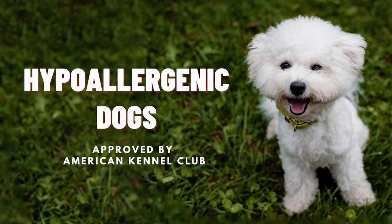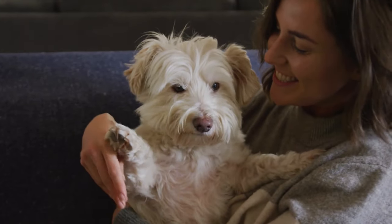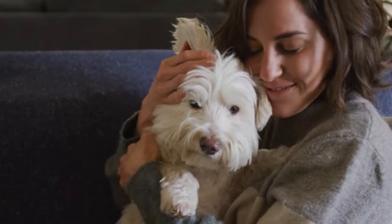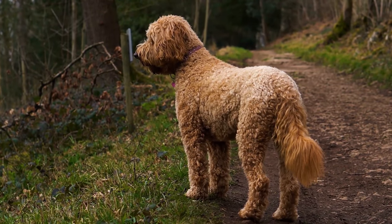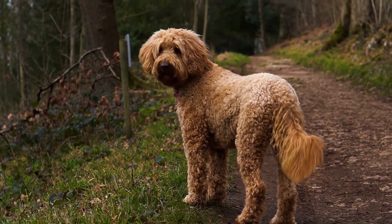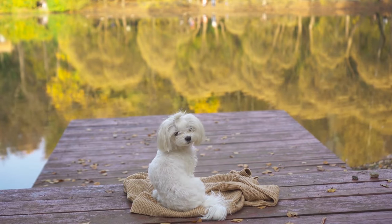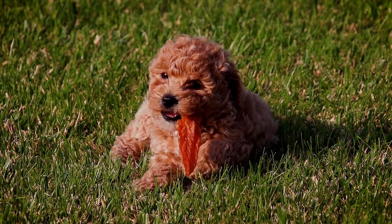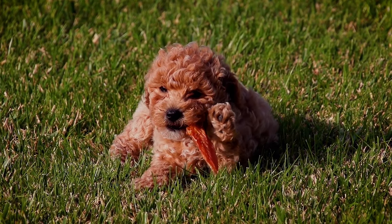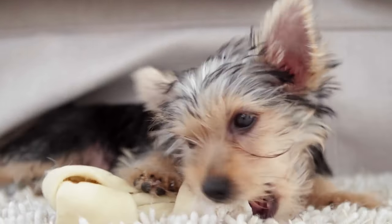Top 10 Hypoallergenic Dogs. In this video we are talking about the top 10 hypoallergenic dogs approved by American Kennel Club. The truth is, there are no 100% hypoallergenic dogs, but luckily there are many dog breeds that are less irritating to people who have dog allergies. These dog breeds have non-shedding coats that produce less dander, which is tied to pet hair and causes the majority of dog allergies in people. According to the National Institutes of Health, as much as 10% to 20% of the US population is allergic to dogs.